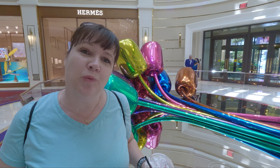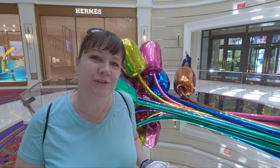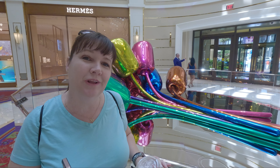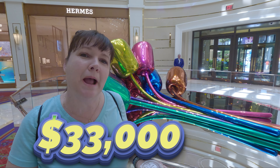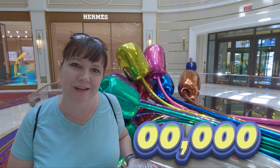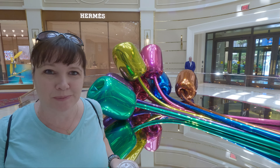If you had all the money in the world and didn't know what to do with it, you could have a piece of art commissioned called 'Tulips' that's worth over $33 million dollars. Yes, $33 million dollars is the cost of this piece of art.